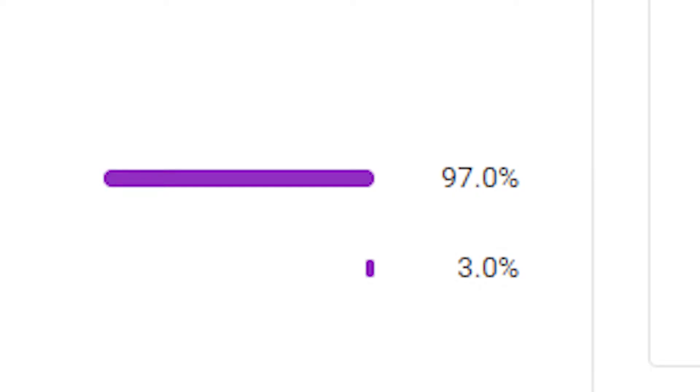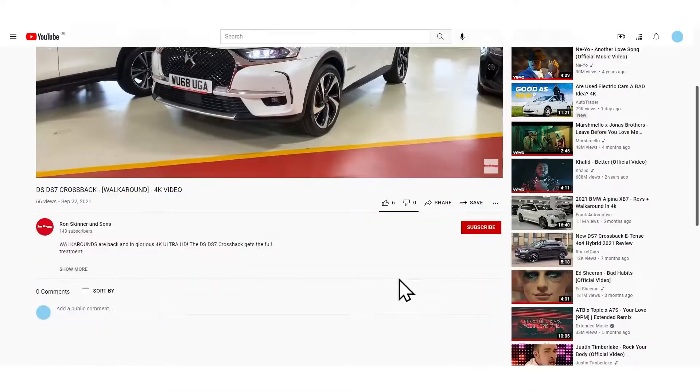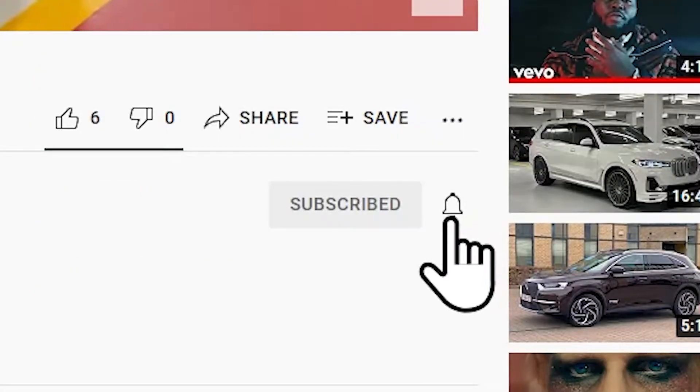97% of you who watch our videos aren't subscribed. Click the subscribe button now so you never miss an upload from us. Go on, do it. Thank you. Now let's continue.